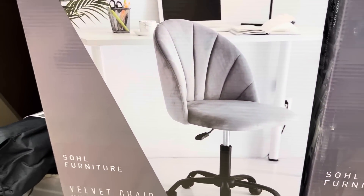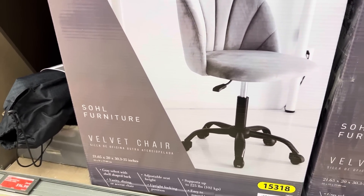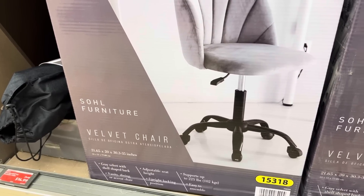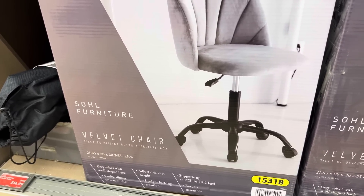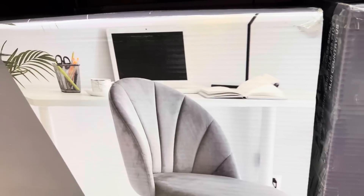$59.99 — check out this chair! It doesn't have any armrests, adjustable, velvet with a shell shaped back. It's a vanity, dining, or accent chair. They seem to be using it for the office, and I like that.